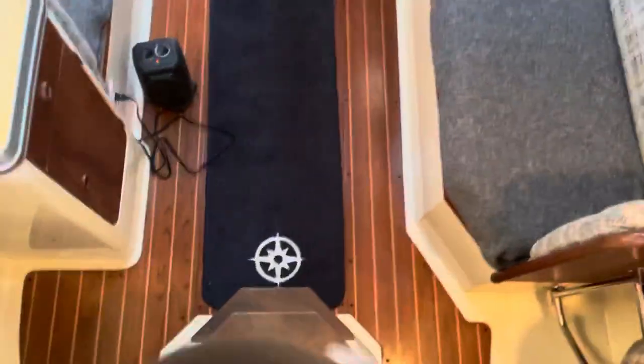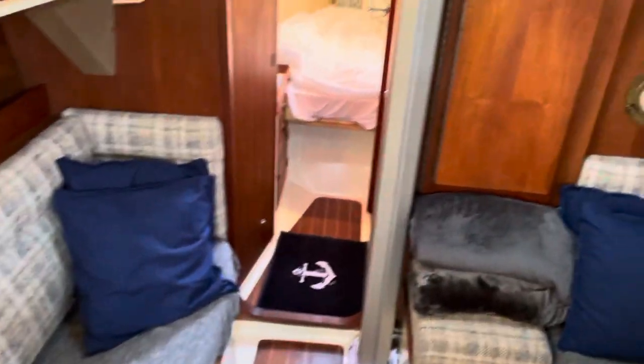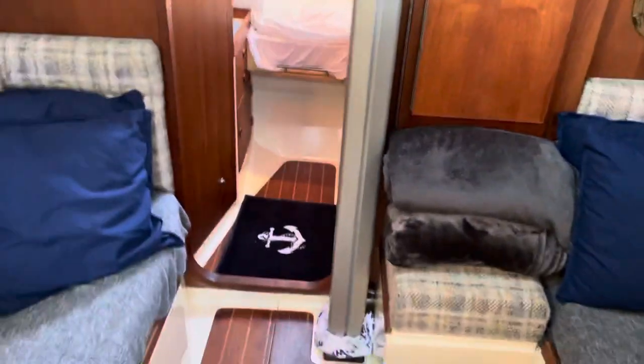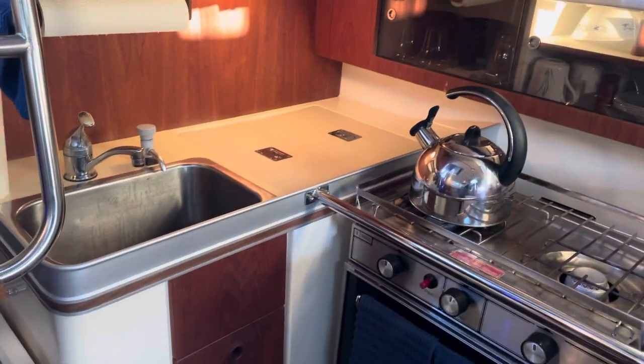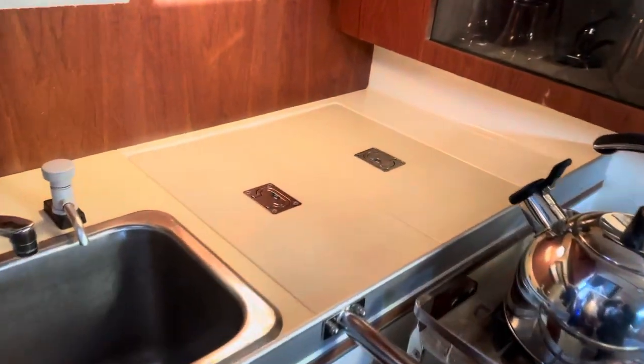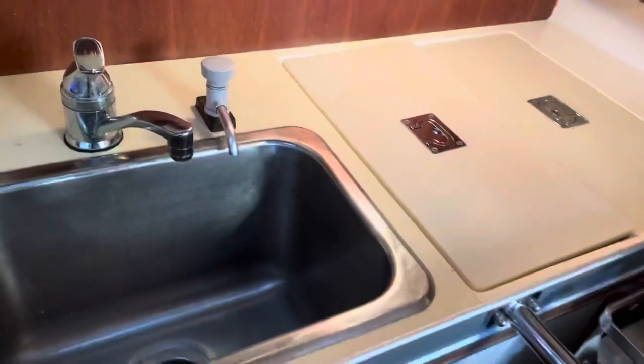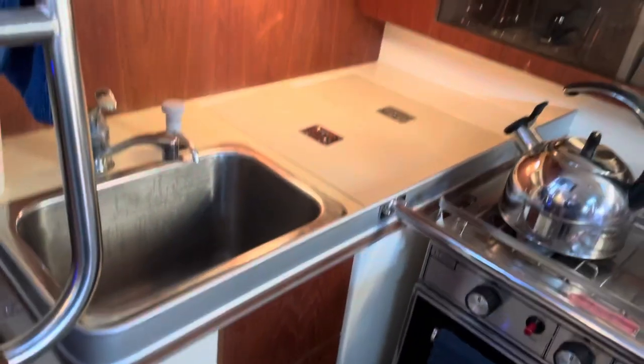It's super windy out right now, so hopefully we'll try to keep the camera really still. We'll swing around to the left. Here is the galley, so it's got a sink. Here's the icebox — I can open it up. Lots in there. I don't have it cold right now, but it's actually six cubic square feet, so it's quite large.